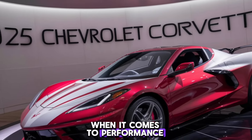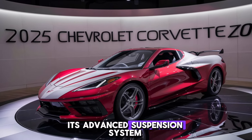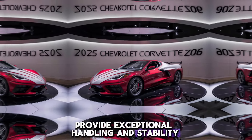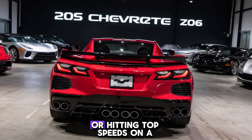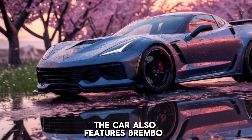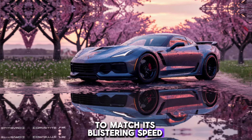When it comes to performance, the Z06 is in a league of its own. Its advanced suspension system and aerodynamic design provide exceptional handling and stability, whether you're carving through twisty roads or hitting top speeds on a straightaway. The car also features Brembo carbon ceramic brakes, offering incredible stopping power to match its blistering speed.